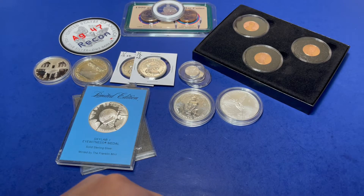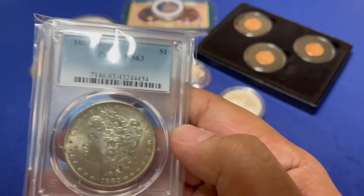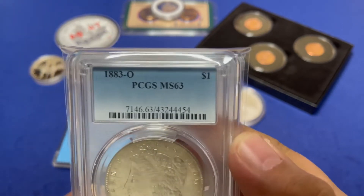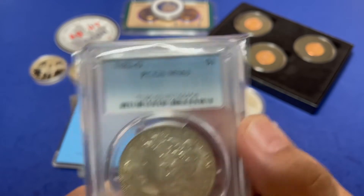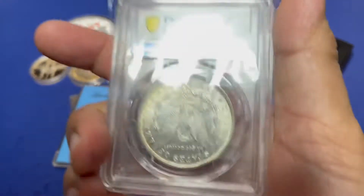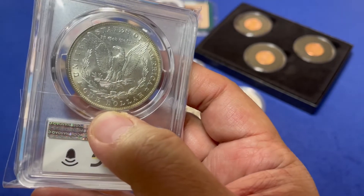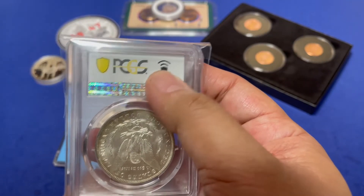Up next is an 1883-O PCGS MS63 Morgan dollar. There's the barcode if you guys want to look that up. There's the old mint mark, and it has the newer holder because it has the RFID chip on it.